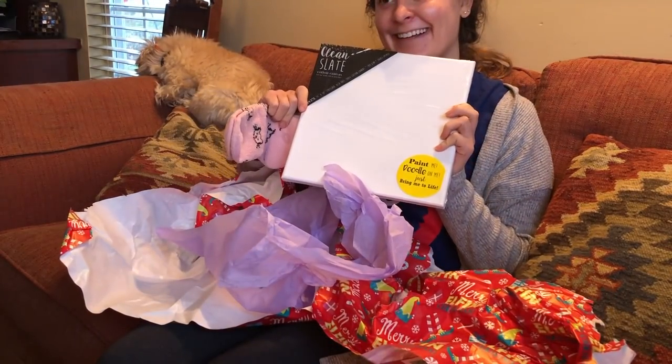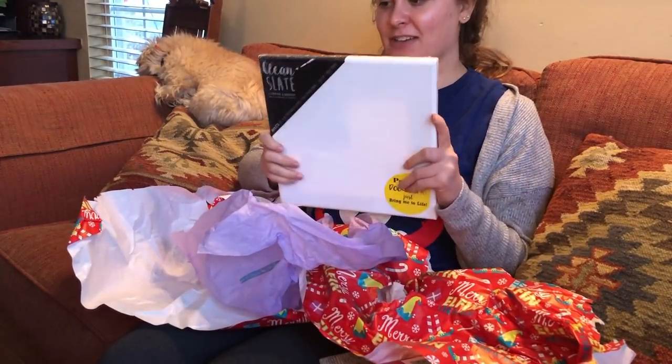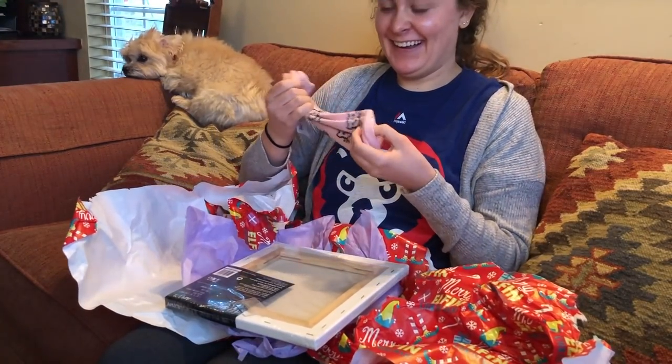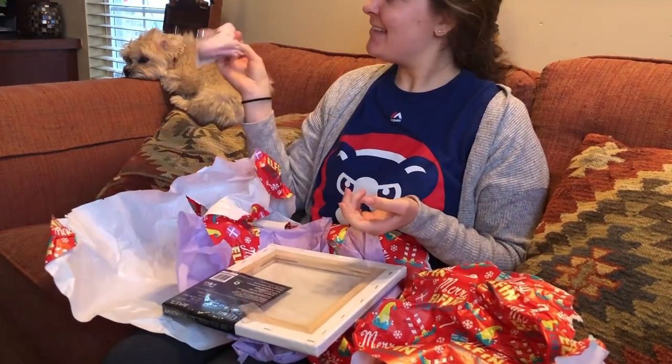For college? Well, for whatever you want. You can have your own canvas. Thank you. It's a blank canvas — is it from Michaels? Five Below! Those are Five Below socks. These are cute. Yeah, I found them at Five Below and I thought they were really cute.